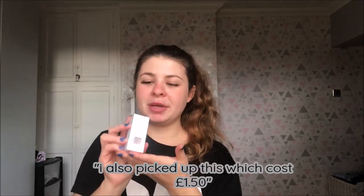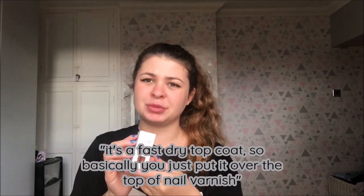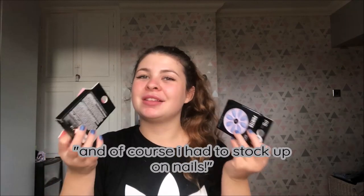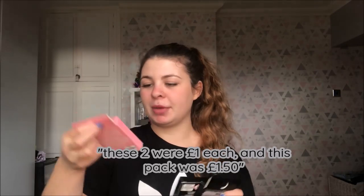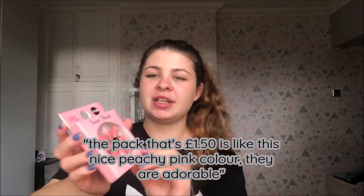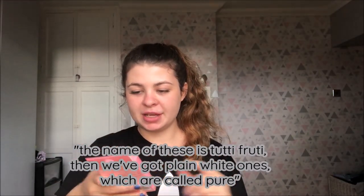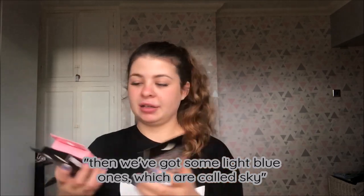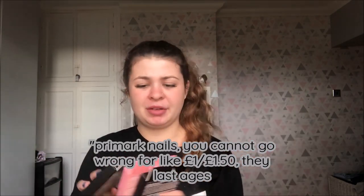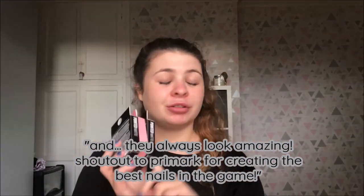I also picked up this for £1.50 — it's a fast dry top coat, you just put it over the top of nail varnish. And of course I had to stock up on nails. These two were a pound each and this pack was £1.50. The £1.50 pack is a nice peachy pink colour called Tutti Fruity. Then we've got plain white ones called Pure, and some light blue ones called Sky. Primark nails — you cannot go wrong for £1.50.